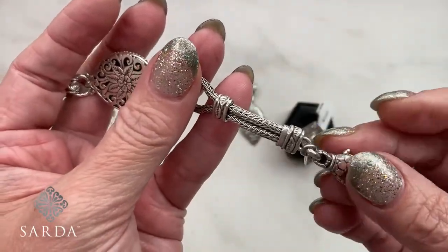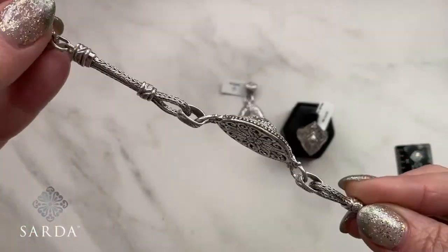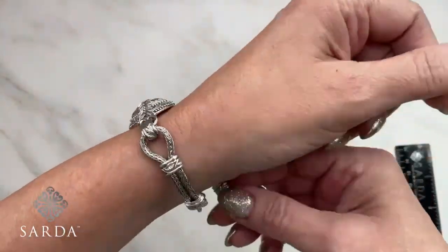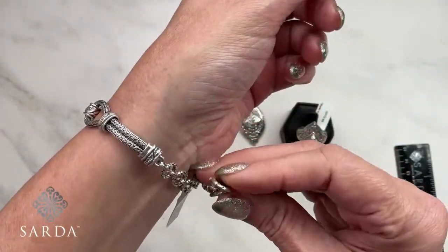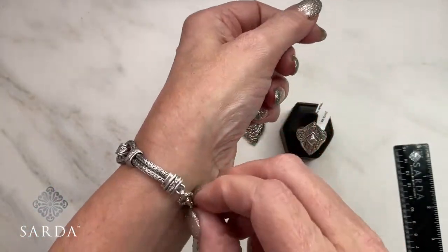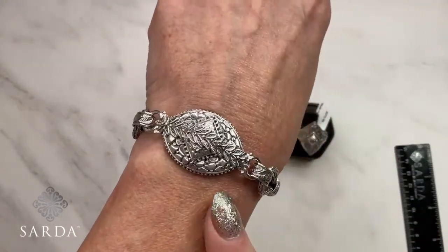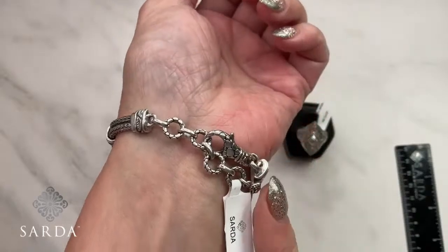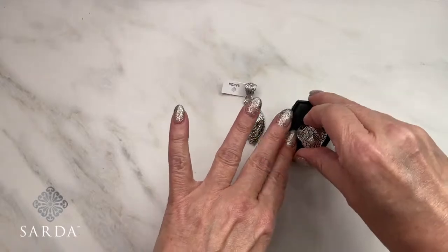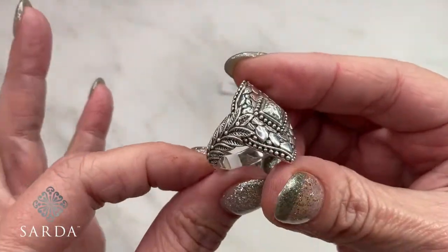You've got your swivel lobster that makes it really easy to get on, and my gallery and love detail. Lots of adjustability — this fits from a six-and-three-quarters to an eight-inch wrist, so it'll fit a lot of people. See how pretty that is — it accommodates a lot of different sizes. Next I'll go to the ring because I love the side shank and profile.